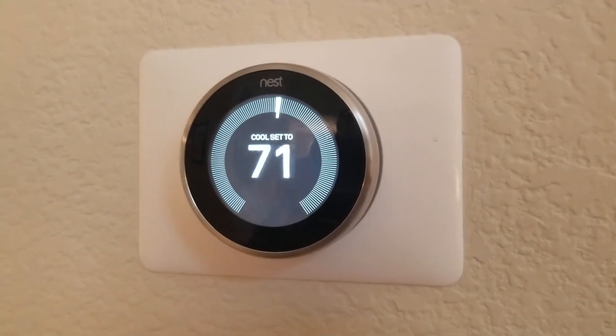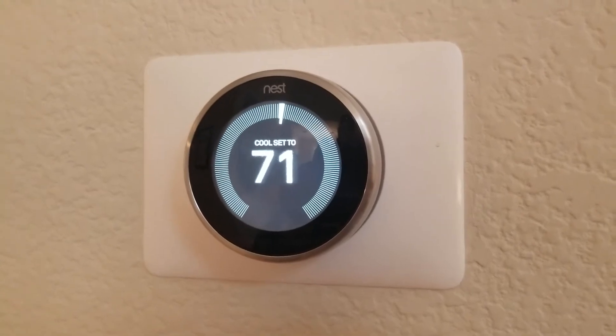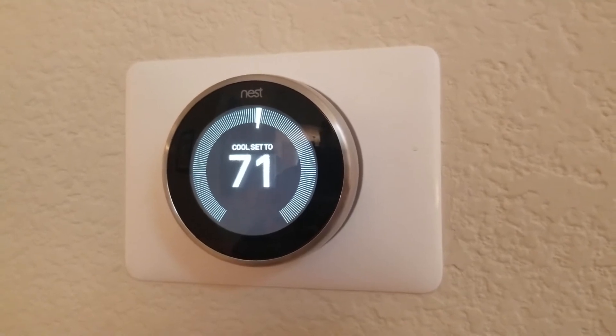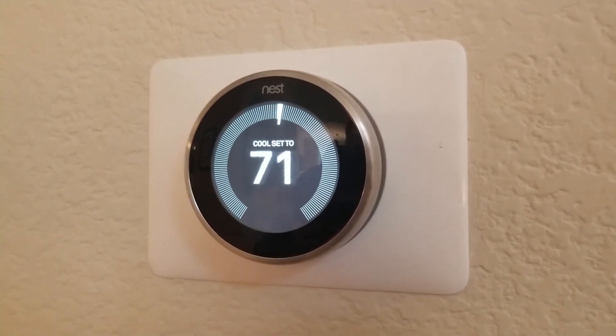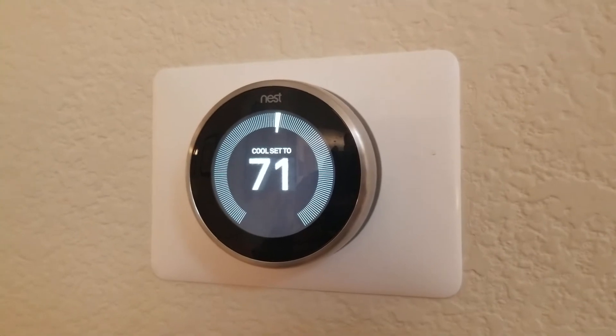I'm Tom from Do-It-Yourself Home Automation, and this is a look at whether the Nest Learning Thermostat supports underfloor heating. The answer is that yes, in theory it does support both electronic and hydronic underfloor heating, but some people have had challenges with specific systems, especially ones that don't have a smart controller for the underfloor heating — so older systems and things like that.